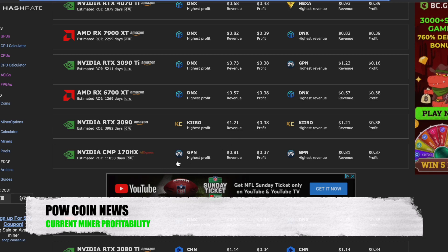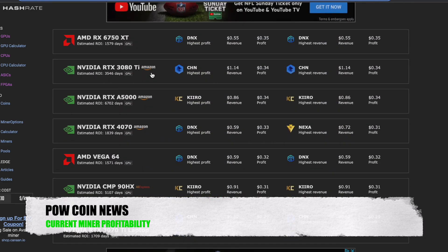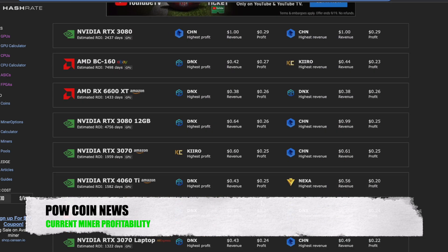We have the CMP 170 HX card most profitable on Game Pass Network, doing 81 cents a day, 37 cents after profit. We have the 3080 Ti most profitable on CHN coin — which I have not heard of, actually — doing $114 a day, 34 cents after profit. We have the A5000 most profitable on KiroCoin, doing 86 cents revenue, 34 cents profit. We have the BC 160 most profitable on Dynex, doing 42 cents revenue, 27 cents profit. This card is kind of interesting — it's an older card, a really strong Ethereum card, which seems to be making a little bit of a comeback. I have been interested in these cards recently.